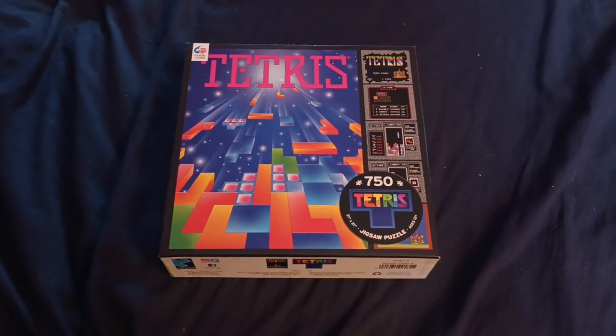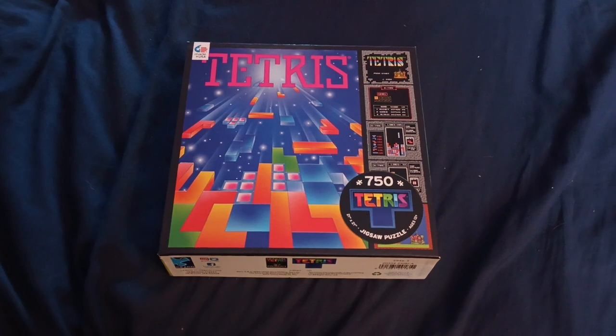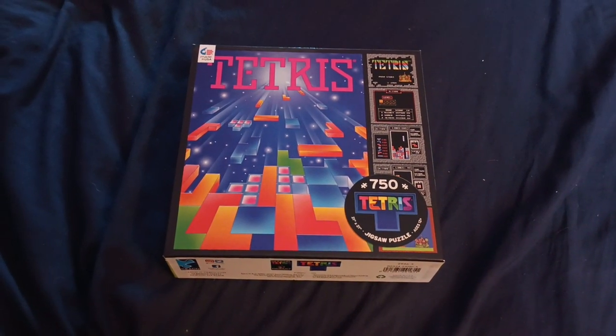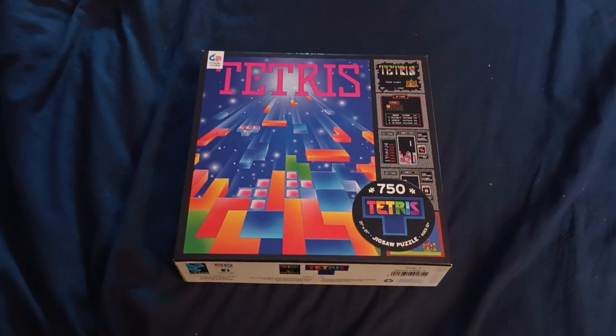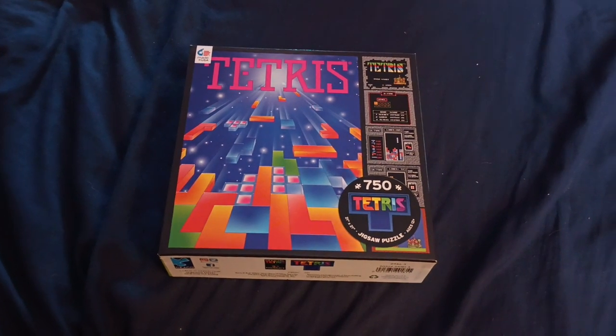So Ceaco is definitely an iffy brand, but with this one I enjoyed it. If you enjoy them as well, great; if you don't, that's your prerogative. I was iffy to buy this but I'm kind of glad I did. This is Brandon from Life is Puzzling signing off — have a great one everyone, take care.